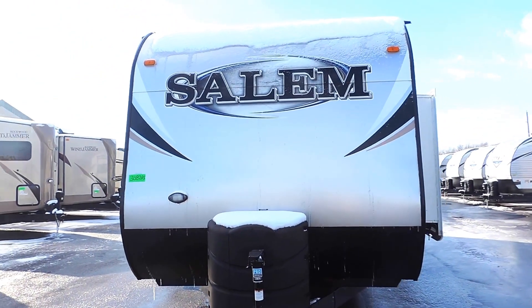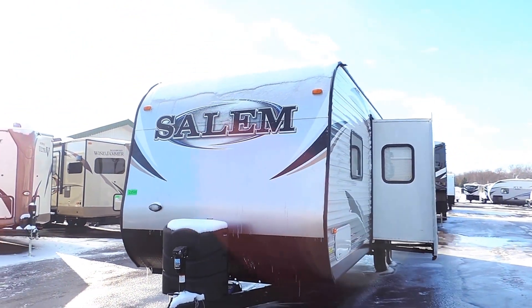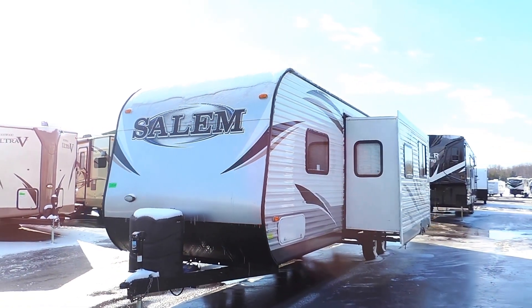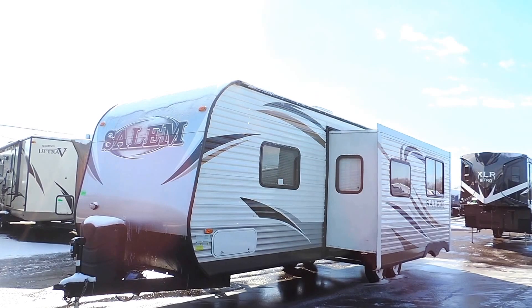It's got a powered tongue jack on the front with two 30-pound propane tanks. It's got aluminum skin and weighs 6,575 pounds dry.